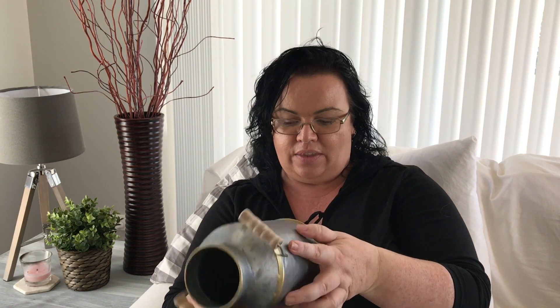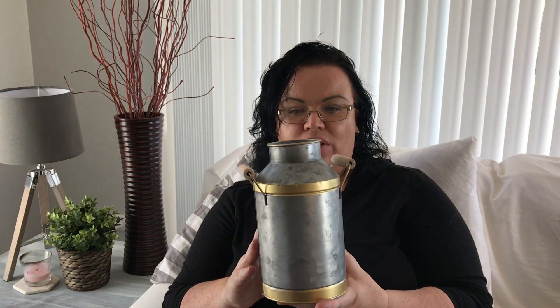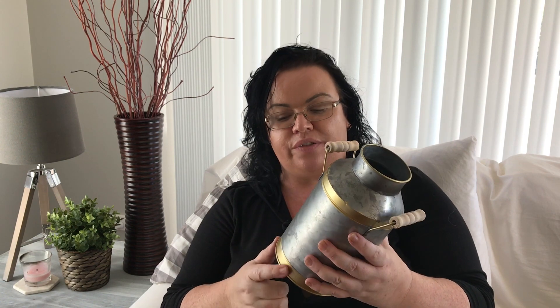The second thing — very farmhousey looking — is this tin milk jug with wooden handles. It's just a basic milk jug. I'll either just use it as is, or maybe put a floral display in there, or some leaves or stems. I'm not sure if I'll keep the gold on here or maybe paint over it with a different color, but I thought it was quite cute.